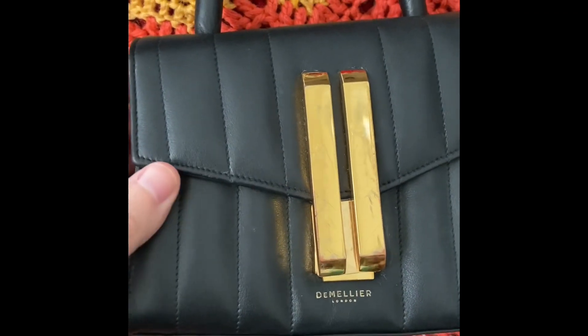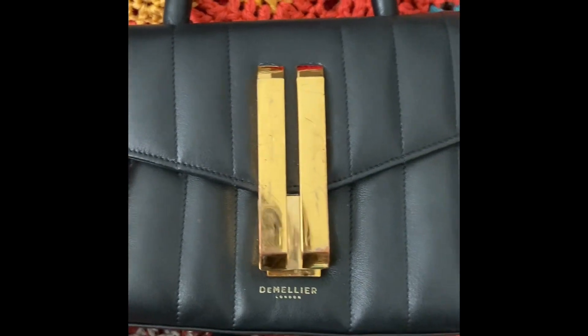That can be solved by getting a protective sticker or protective item over the hardware. But overall, as a bag for value for money, I think it's very well worth it and a well-made handbag if you're looking into something that's entry-level luxury to start your collection. This is my Damelie bag.